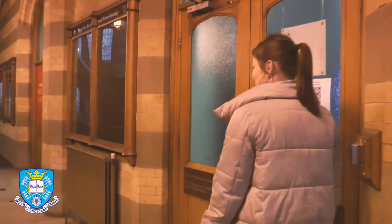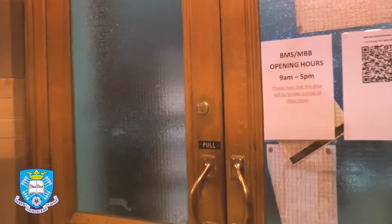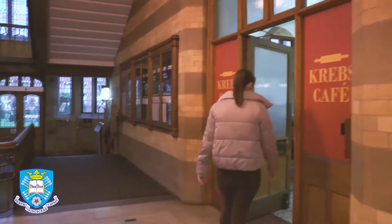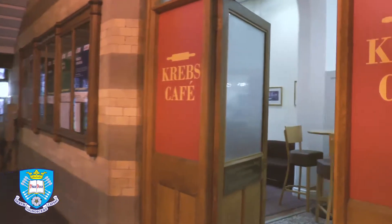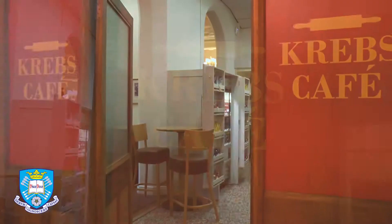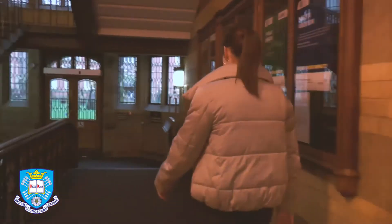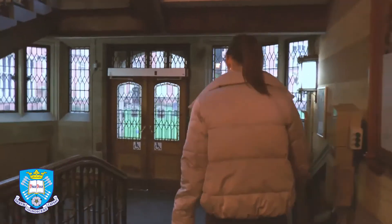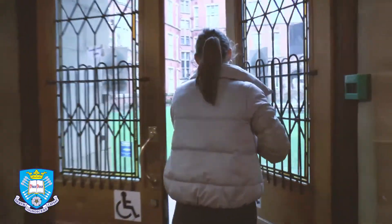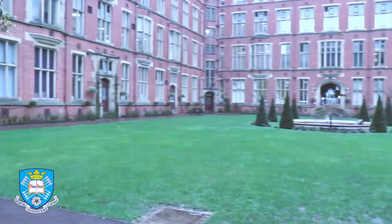Inside Firth Court are the offices for the Department of Biomedical Science, Molecular Biology and Biotechnology. Firth Court is also home to Krebs Café, one of many food outlets across the university campus, named after Sir Hans Krebs, one of our six Nobel Prize winning alumni. Krebs conducted some of his most important work on the Krebs cycle in one of the laboratories in Firth Court, and pioneering research is still conducted in the laboratories here today.